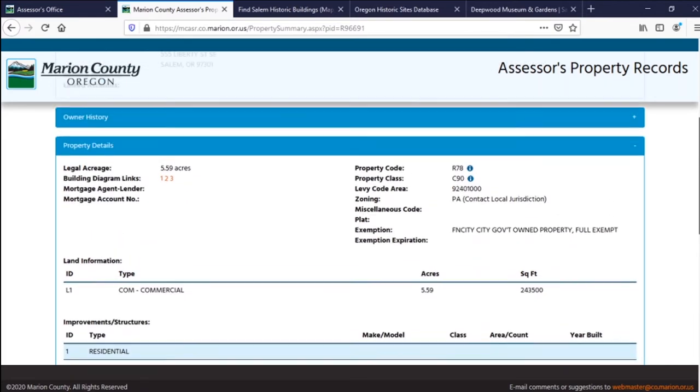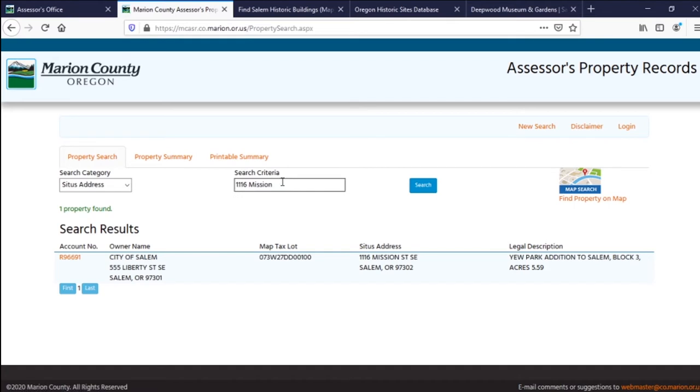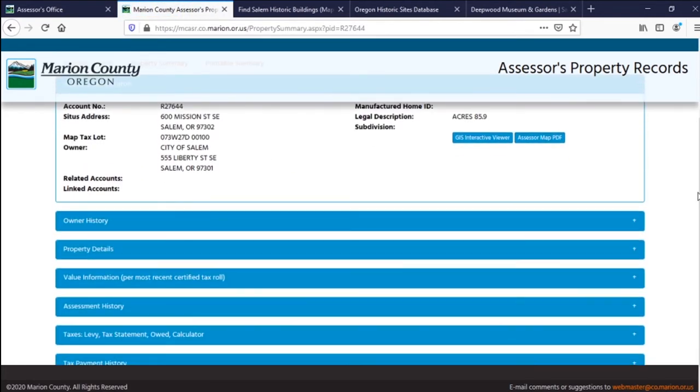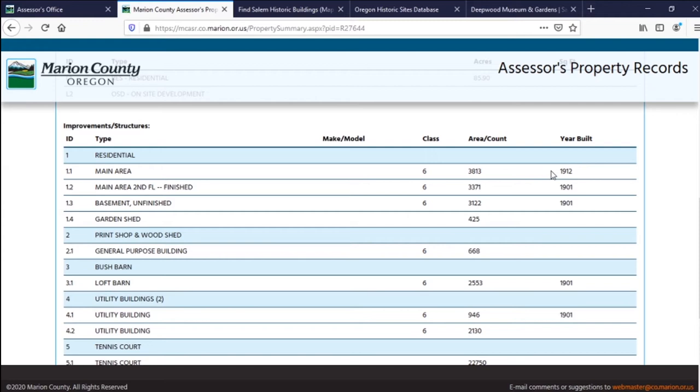As I found out when I did a little bit of looking into the history of Deepwood's sister house museum over on Mission Street — the Bush House. If we go back and search for the Bush House, which is at 600 Mission Street, we open that up, go into the account number, pull up the property information, go down to property details, and the build date for the main area is listing 1912. I happen to know, because I've taken the tour at Bush House Museum, that the Bush House was actually built in the 1870s. So again, just a good reminder that this is not 100% accurate, but if you're just curious and want general ballpark information, this is a really good place to start.